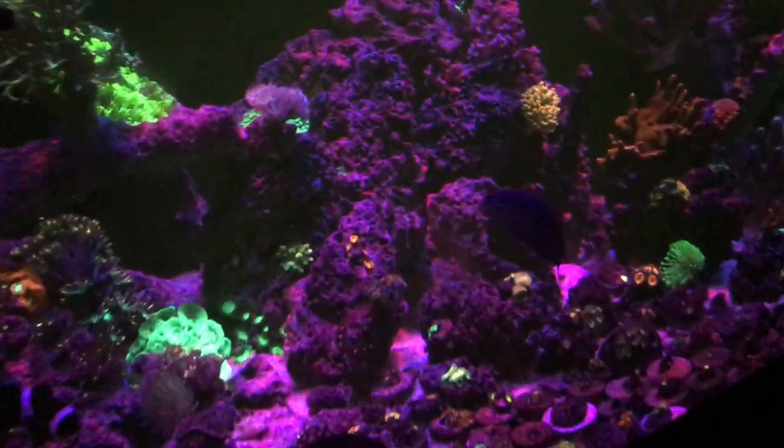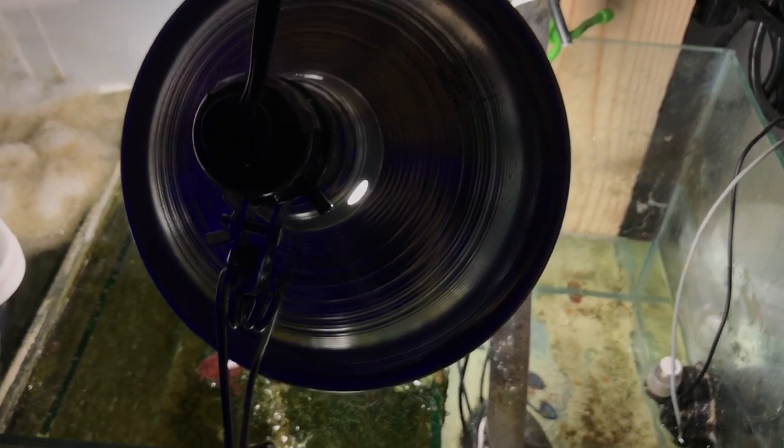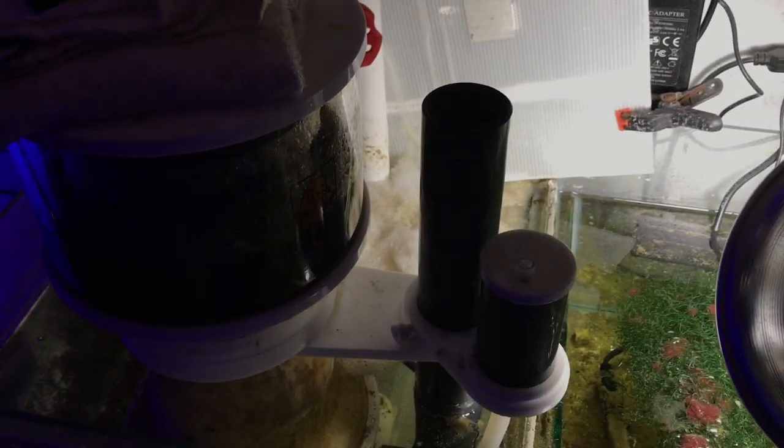Let's check out my other light that I have underneath. Just a regular shop light.